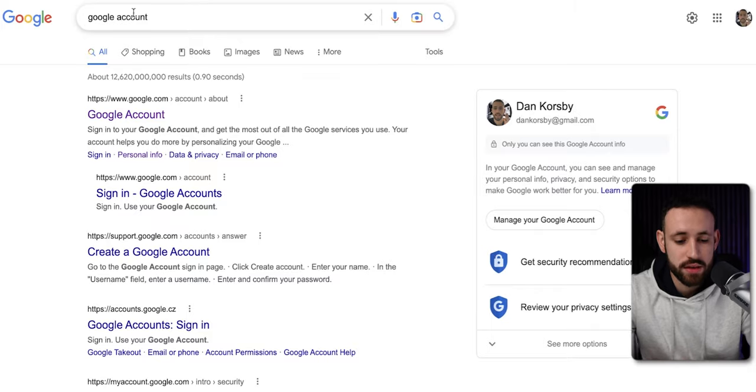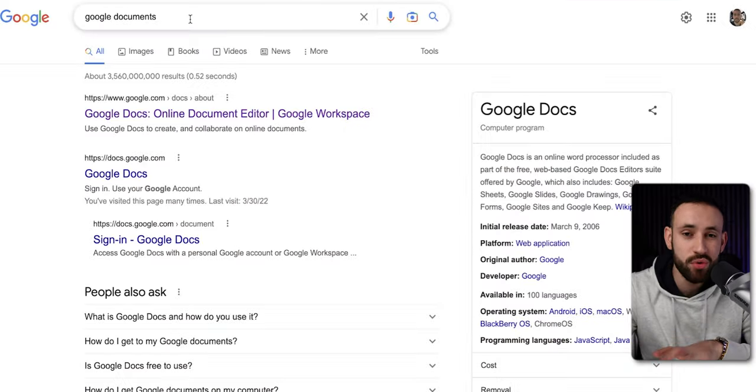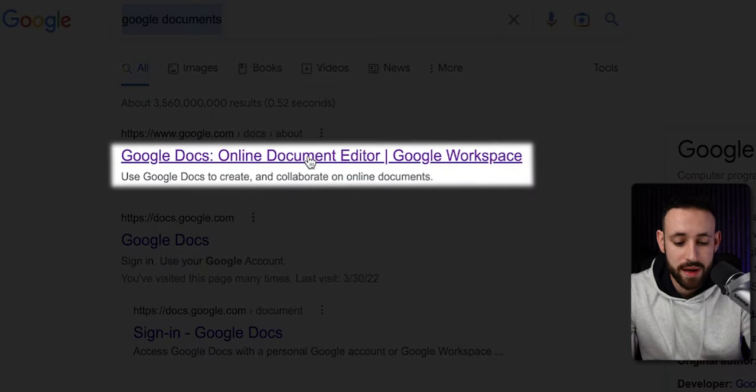So what we need to do first is actually build that PDF that is going to work for us 24/7 and make us money on autopilot. For this, you just need to go into Google and look for Google account, then go to that website and create your Google account. If you already have a Google account, skip this part and go to step number two: go to Google and look for Google Documents, then go into the first one, the online document editor.